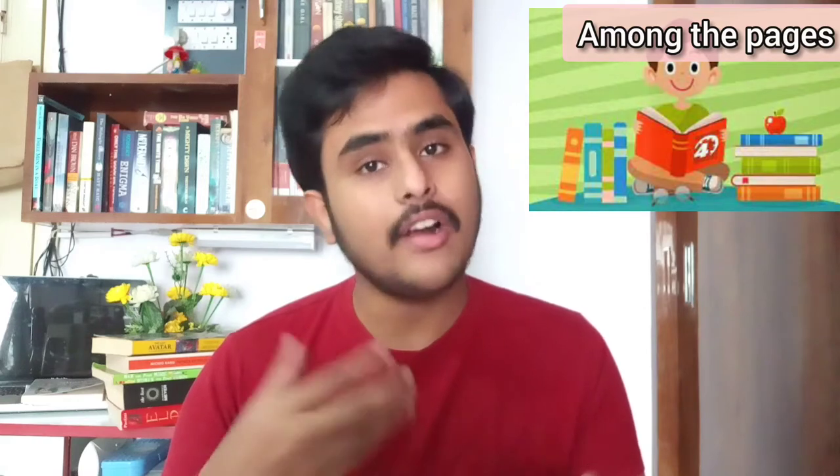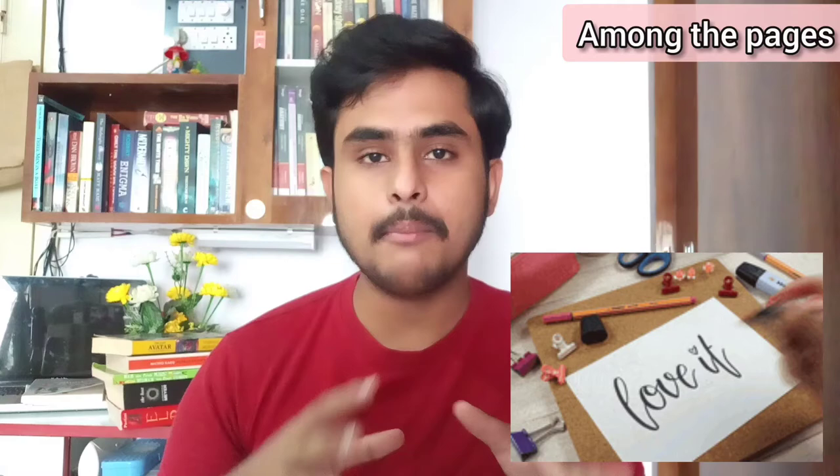Moving on to the first section — physical books. Physical books or hard copies can be really interesting and intriguing for people who are already interested in reading, as they can relate to the text and the way the plot proceeds. The easiest aspect is that you can underline important sentences, vocabulary, and grammar points you find in the book.